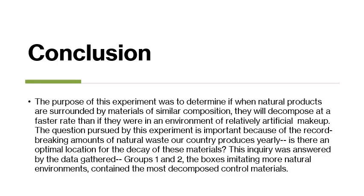The purpose of this experiment was to determine if natural products surrounded by materials of similar composition decompose at a faster rate than if they were in an environment of relatively artificial makeup. This question is important because of the record-breaking amounts of natural waste our country produces yearly. Is there an optimal location for the decay of these materials? This inquiry was answered by the data gathered — groups one and two, the environments which mimicked natural areas, contained the most decomposed control materials.